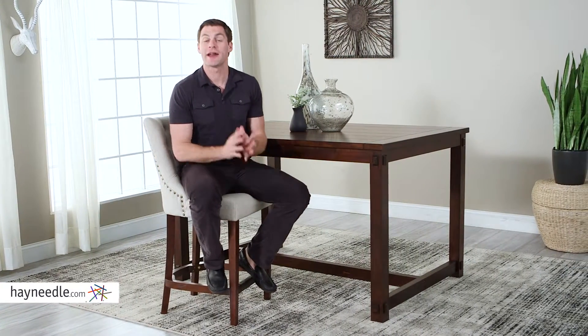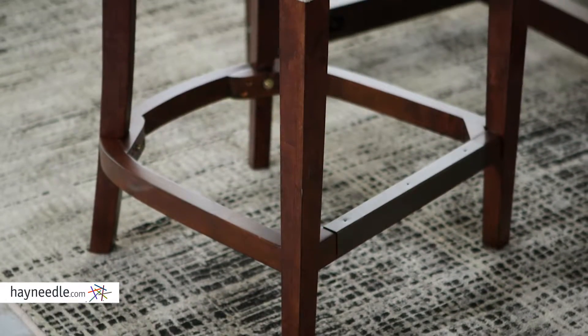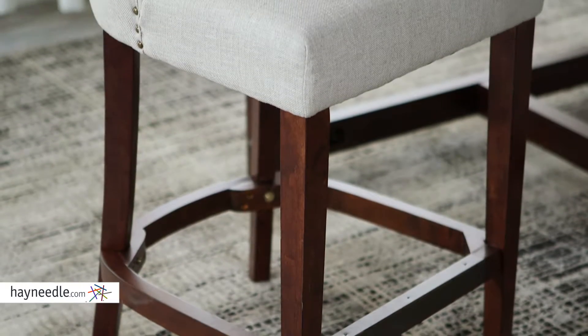Hi, I'm Mark with Hayneedle. Get stylish seating for your bar or counter at a bargain with the Bellum Living Thomas Counter Stool. This timeless stool's base and legs are made from a sturdy birch wood, and the legs are then finished in an elegant espresso.